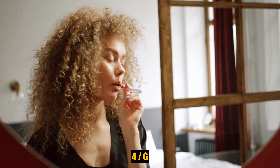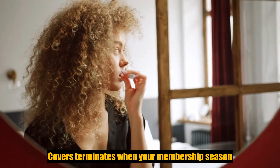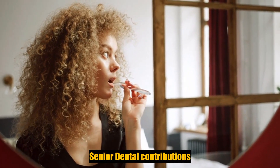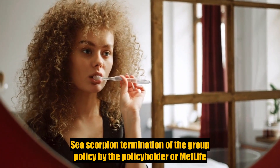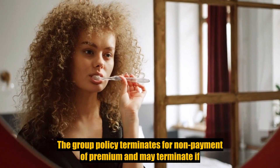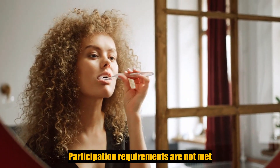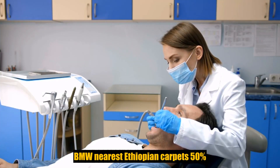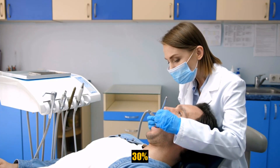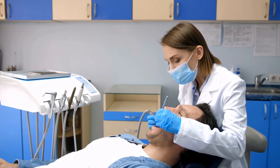Coverage terminates when your membership ceases, when your dental contributions cease, or upon termination of the group policy by the policyholder or MetLife. The group policy terminates for non-payment of premium and may terminate if participation requirements are not met or if the policyholder fails to perform obligations. The indemnity with PPO plan covers 50% and the standard PPO plan covers 30%; the remaining balance is your out-of-pocket expense.